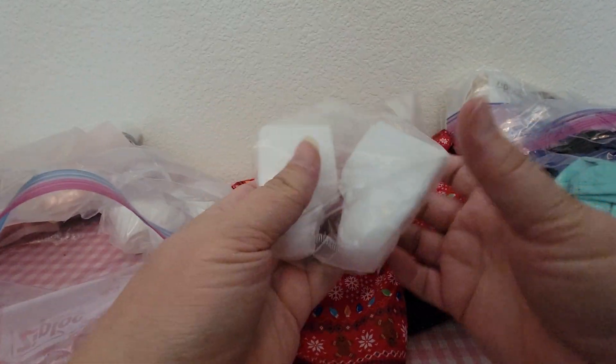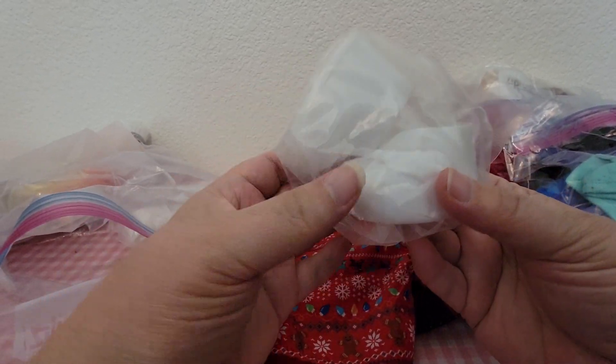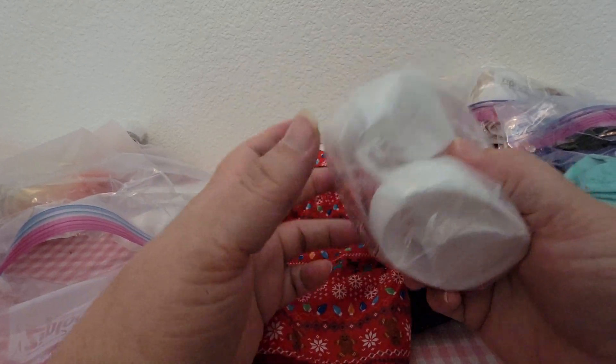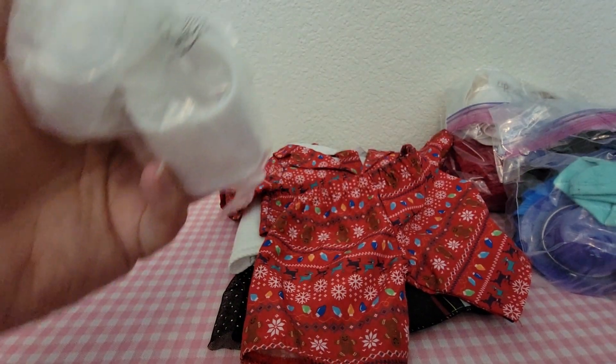And then we have two pairs of these shoes. I could see these through the bag so I did some research, and these are actually party favors for baby showers — they're not for actual dolls. But we got two of those.